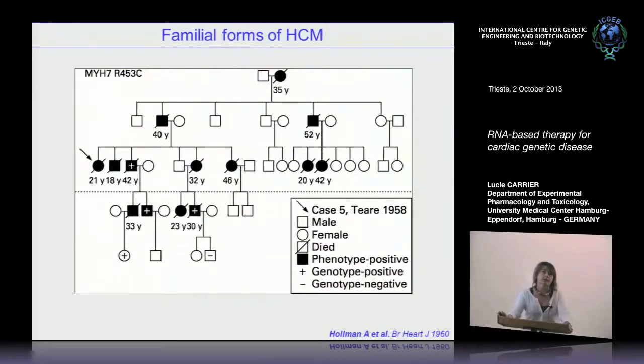This was the first pedigree described in 1958 by the group of Teare, who were the first to describe asymmetric septal hypertrophy in a patient with hypertrophic cardiomyopathy. You can see this pedigree shows an autosomal dominant transmission, and with the slash bars you can also see many instances of sudden cardiac death in this family, indicating a severe phenotype and very bad prognosis.